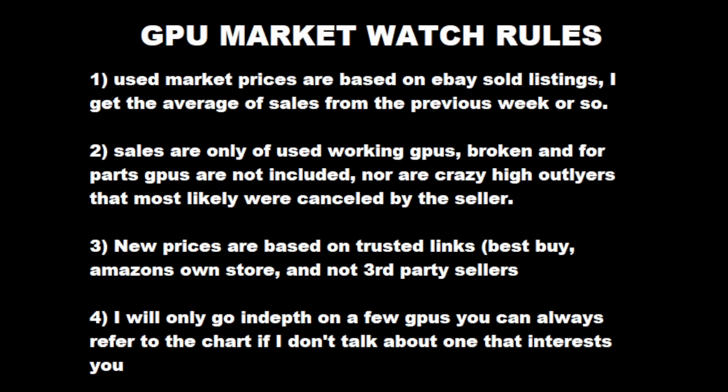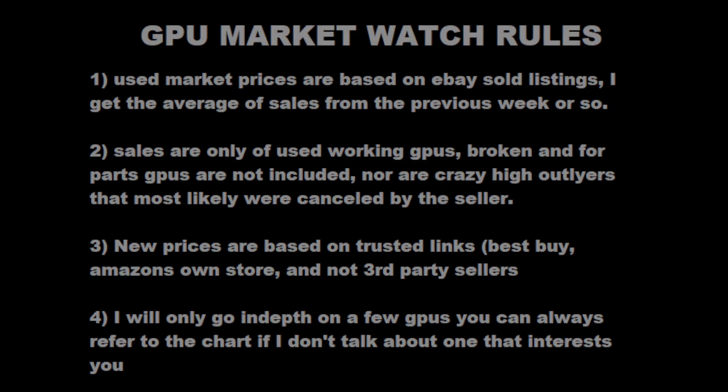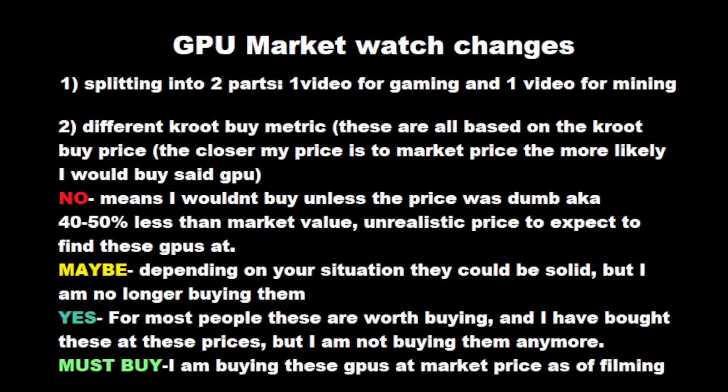I will only go in-depth on a few GPUs. You can always refer to the chart if you don't see ones that interest you — there's always one or two models I spend more time on, as I find where they're placed in the market more interesting than others. If you have any questions about a GPU I skim over, feel free to ask in the comments. Now let's talk about the changes we're making to Season 2 of GPU Market Watch.